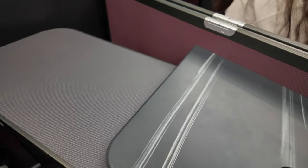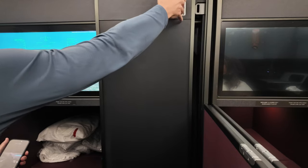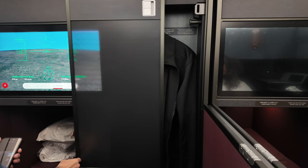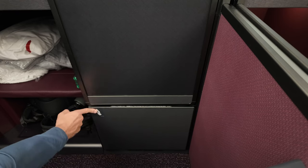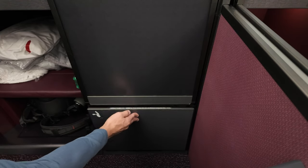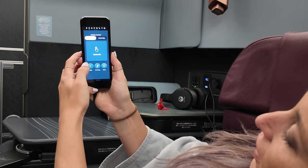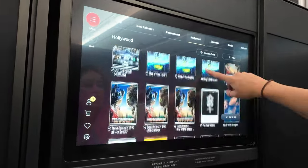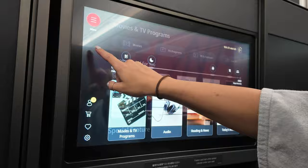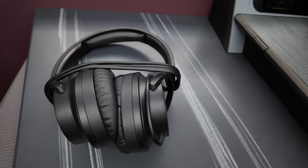The tray table slides out smoothly, providing ample space for working, dining, or simply relaxing with your favorite movie. A thoughtful touch is the in-seat wardrobe, which offers convenient storage for your jacket, keeping it wrinkle-free the entire flight. There's also a dedicated shoe drawer, ensuring your personal space stays tidy and clutter-free. A small cubby near your head offers a perfect spot to store small essentials like a phone or glasses. The monitor remote is sleek and responsive, and the entertainment selection is impressive with a wide array of movies and TV shows. You can even order food directly from the monitor, making in-flight dining a breeze. The provided headphones offer excellent noise cancellation, letting you enjoy your entertainment in peace.